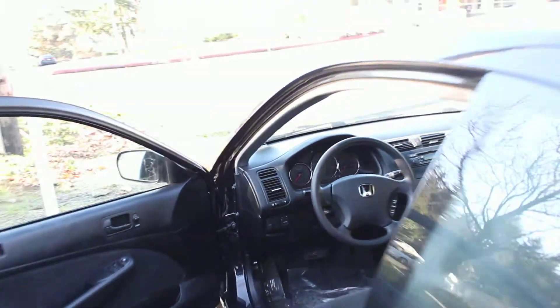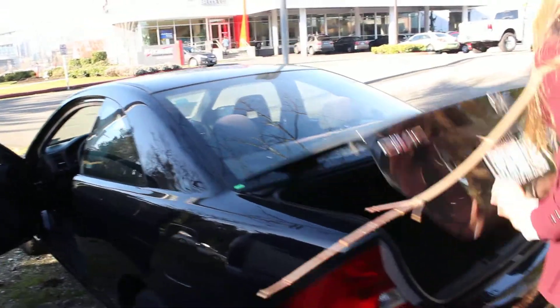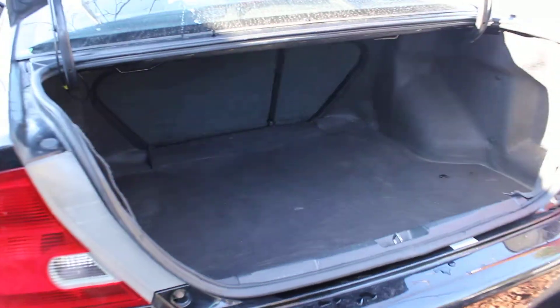There are three seat belts in the back. There's also plenty of space in the cargo area, and it's very easy to fold those seats down for more room if needed.